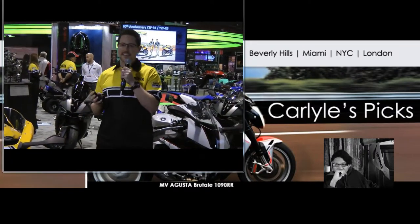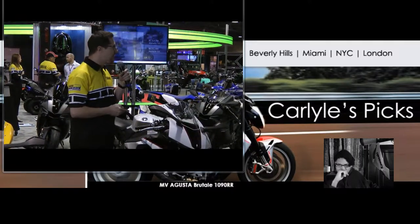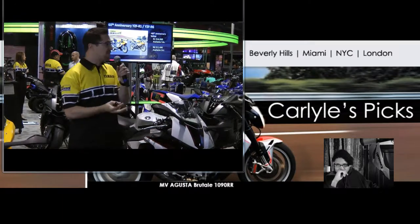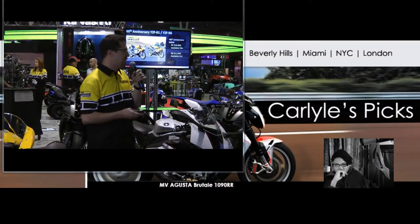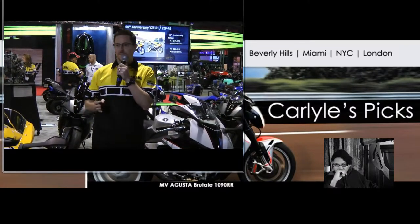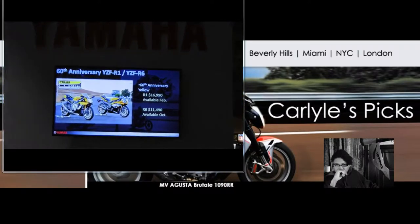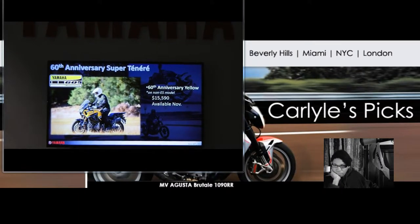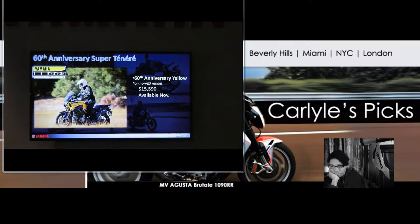We're also going to talk about the 60th anniversary demo. We're really excited about that. Yamaha is celebrating its 60th anniversary by offering special edition launches. We're going to have a 60th anniversary R1 as well as the 60th anniversary R6. The R1 will be available in February, and the R6 will be available in February. The 60th anniversary R1 will have a special demo with a black color scheme.